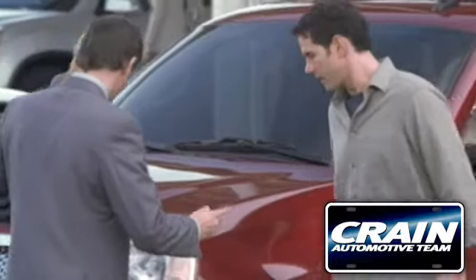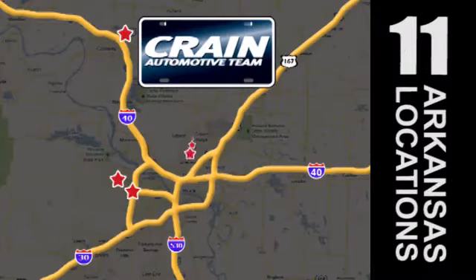Visit us anytime at craneteam.com. The crane team's got them!